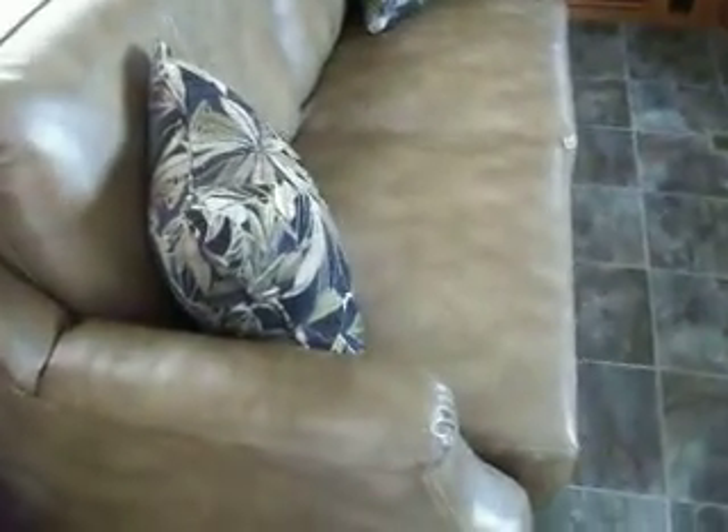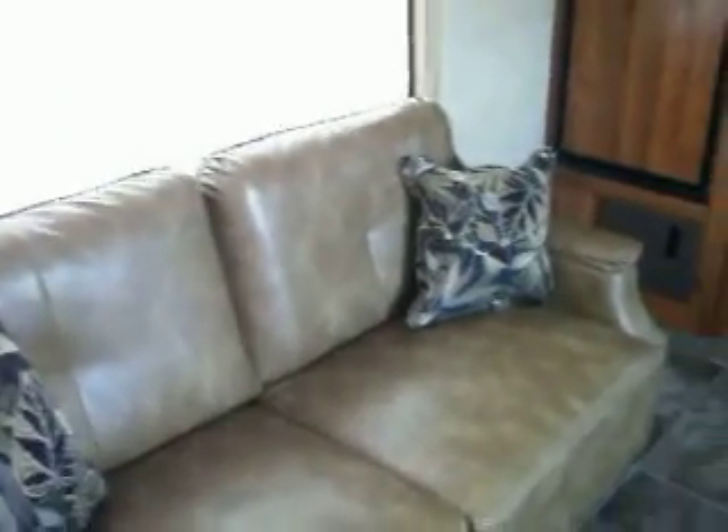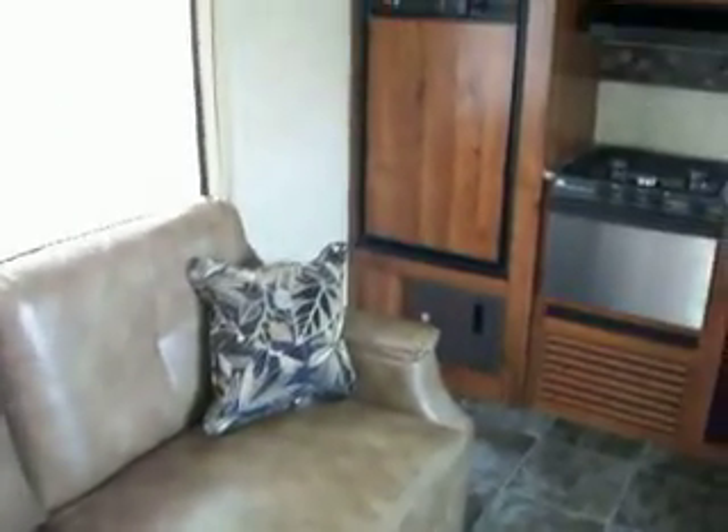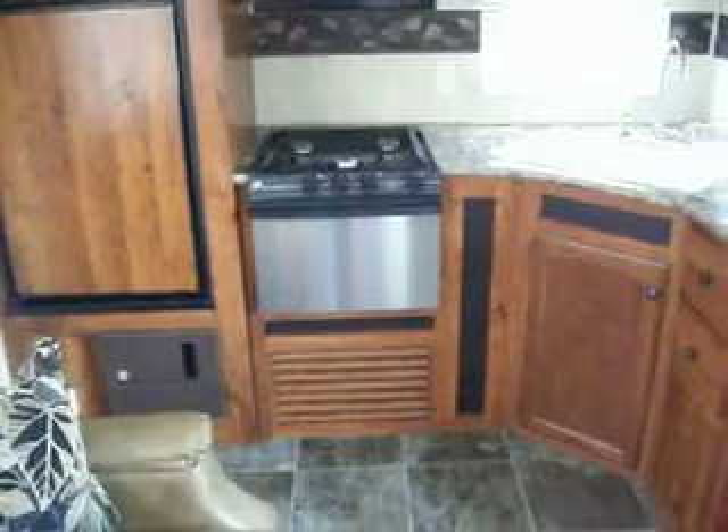As you come in you have your sofa sleeper, tri-fold — very comfortable, very nice. Seven cubic foot refrigerator with a built-in alarm system that needs the doors left open.